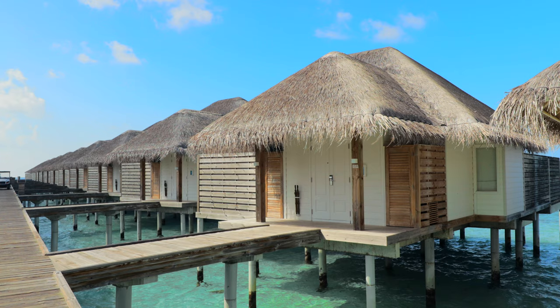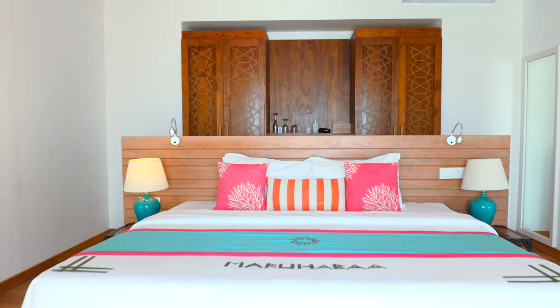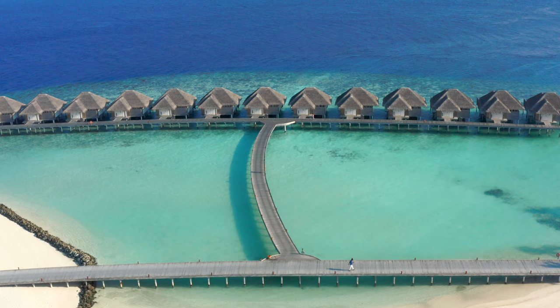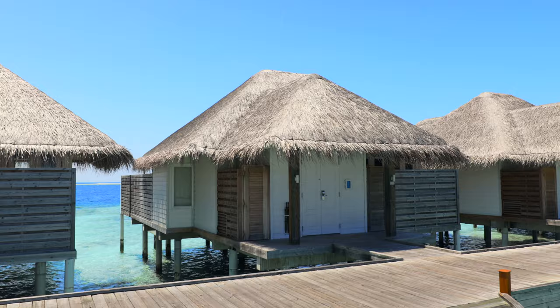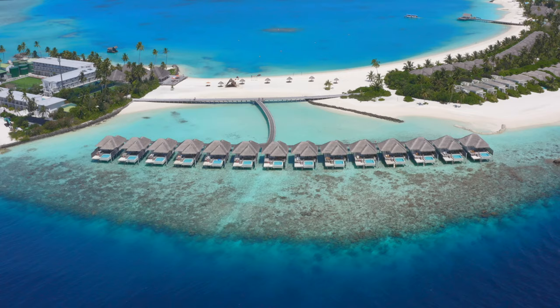Before booking your accommodation, we recommend looking into the room options and differences. Specifically, check which side of the island you would like your accommodation to face, depending on whether you would like to watch the sunset or sunrise from your room. Villas open towards the western side of the island are in the sun in the afternoon, while villas on the eastern side are in the shade.